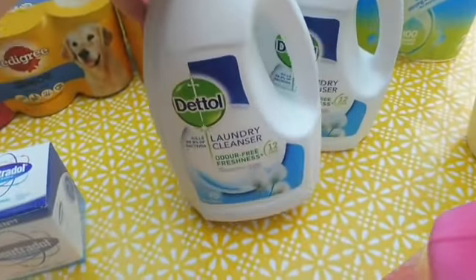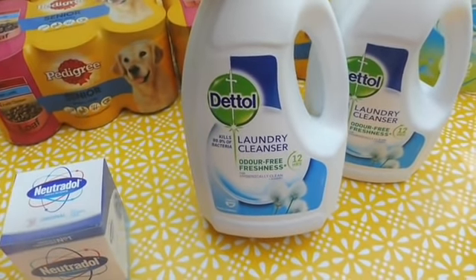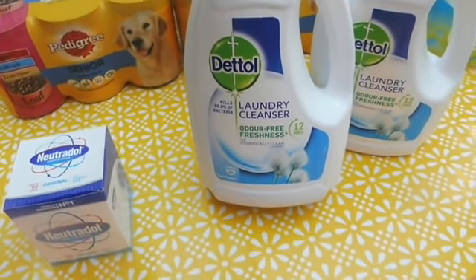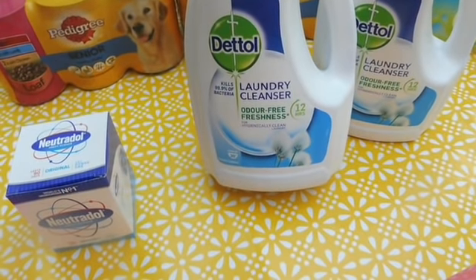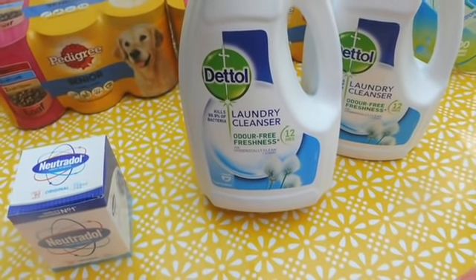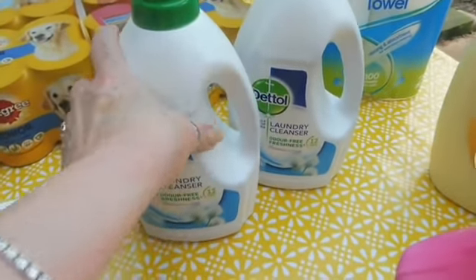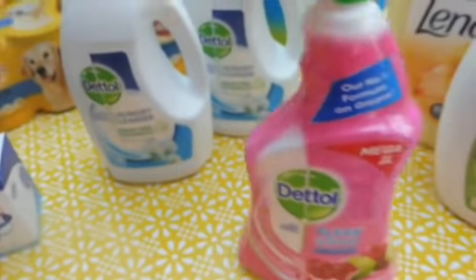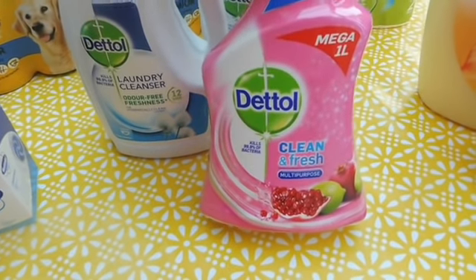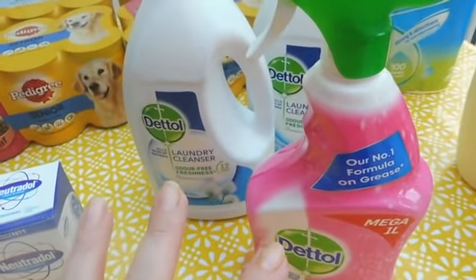I picked up two of these — they were on offer. This stuff's amazing, especially if you've got babies or pets. Once you put your washing in the washing machine and add a cup full of this, it's got the antibacteria in, so yes, really good. I think it was half price — three pounds for one — so I picked up two. Also picked up this Dettol multipurpose antibacterial for the kitchen.